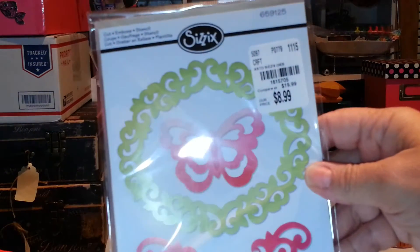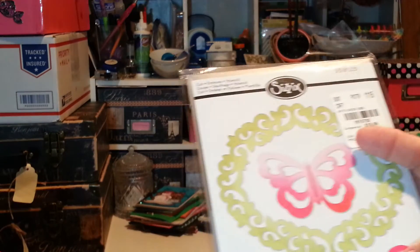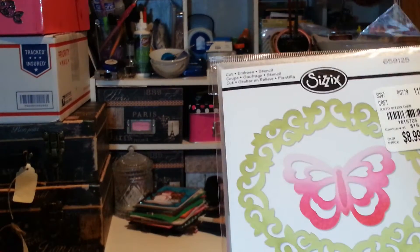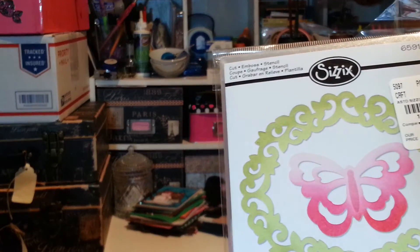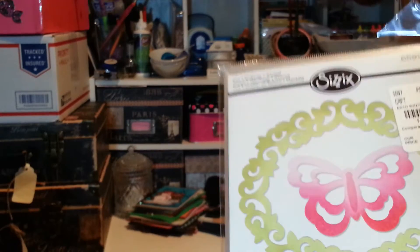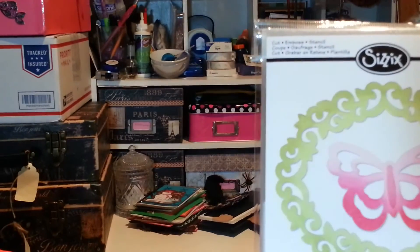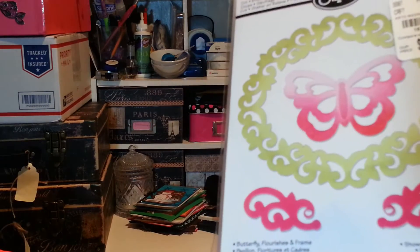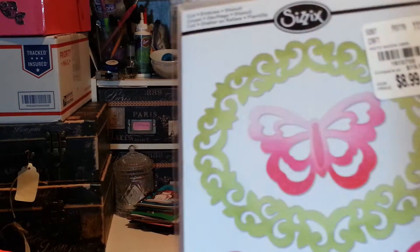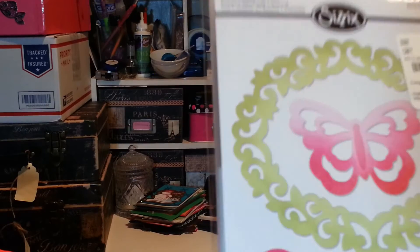I also picked up this butterfly die. You get two, and I like it because when you try to flip these over to use two, you don't get the right cut because you get the edge part showing when you flip it the other way. So I like that it does this — and that's why I never liked the Tim Holtz butterfly, because you had to flip one of the wings and I didn't like that.